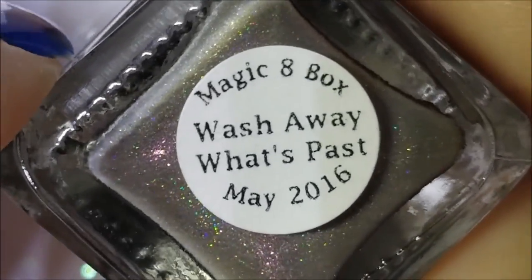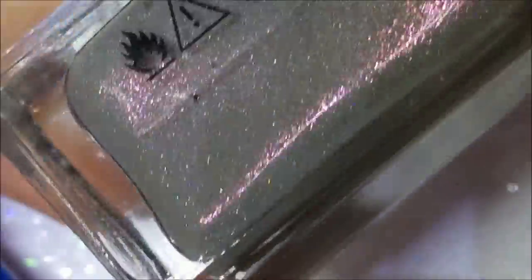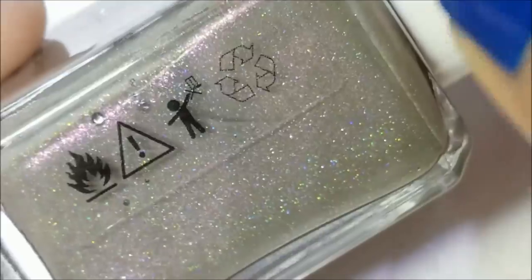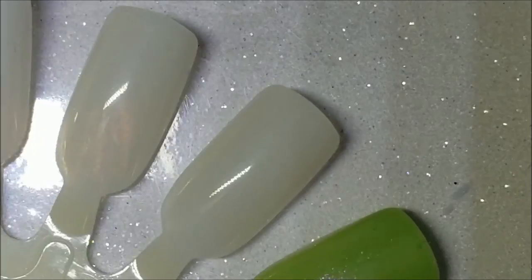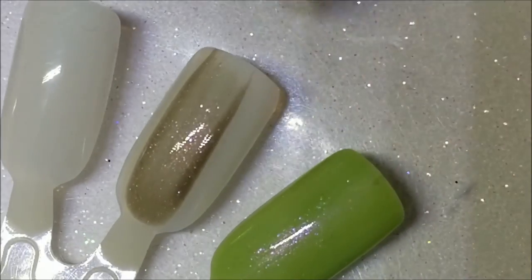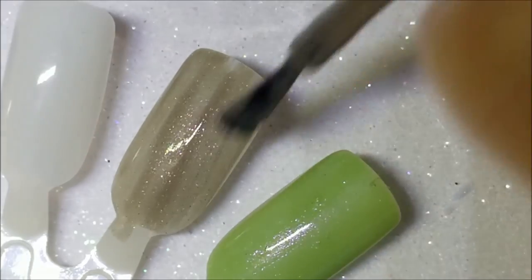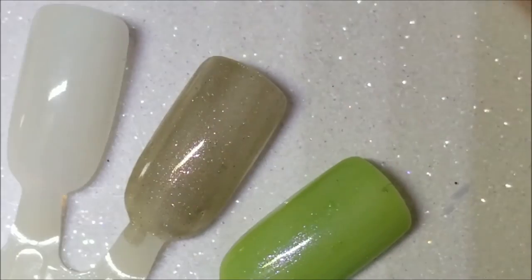This next one apparently came from the Magic Eight Box, May 2016, and it's called Wash Away What's Past. It's kind of like a taupey color with a pink-to-orange shimmer and some scattered holo in there. There it is on the brush. I really wish cameras captured exactly what we see — some of these are really spectacular and cameras are never going to be as good as our eyes. Really nice formulas, go on nice and smooth.